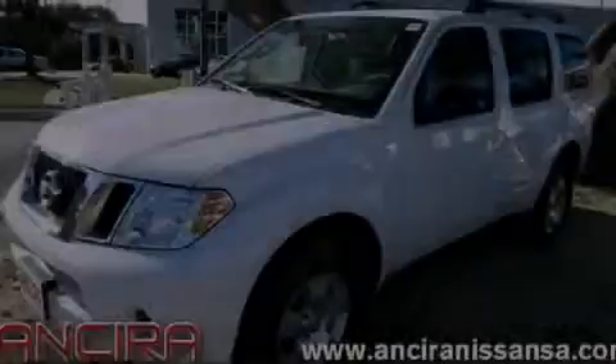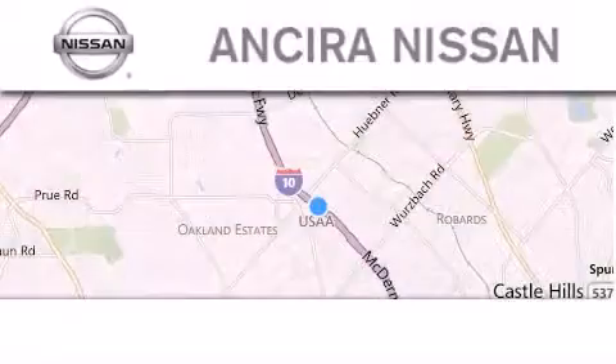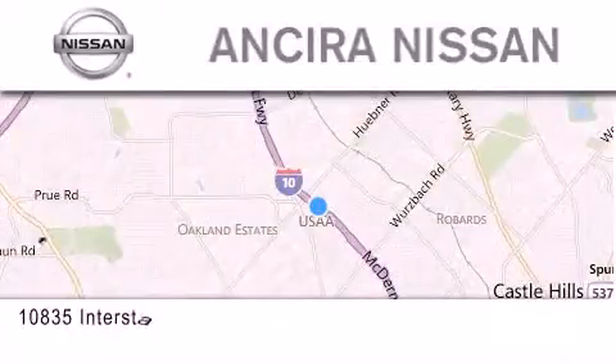Please call today to reserve this vehicle for a test drive. Thank you for considering Ansira Nissan for your next new or pre-owned vehicle.